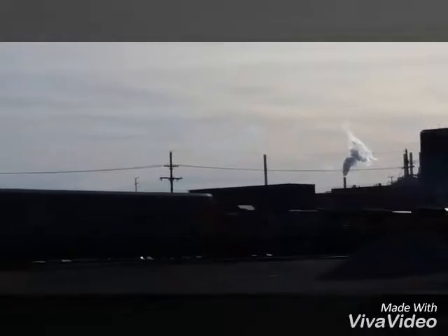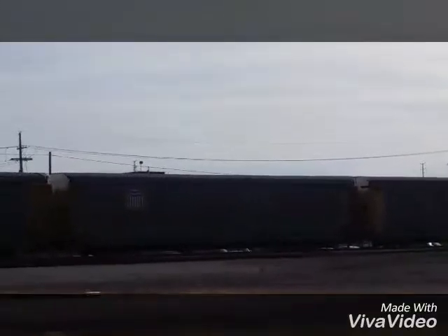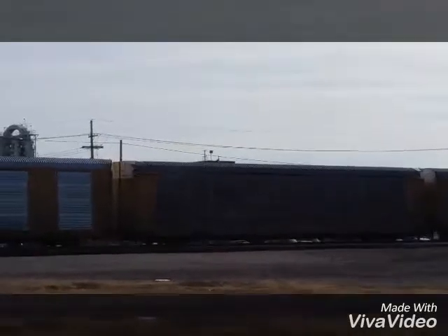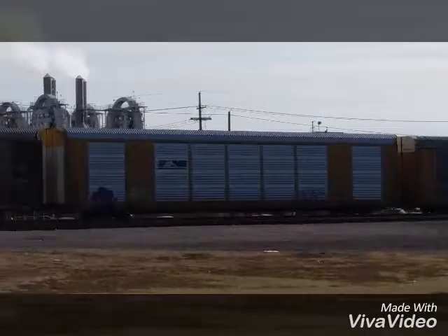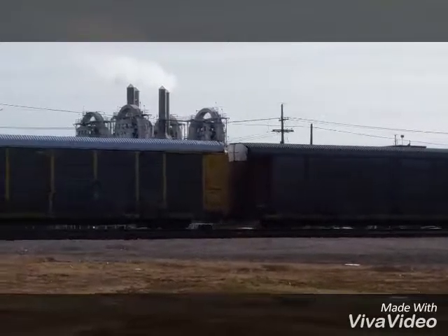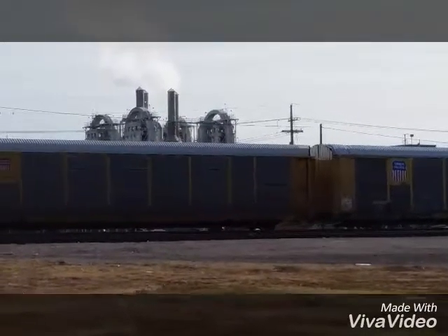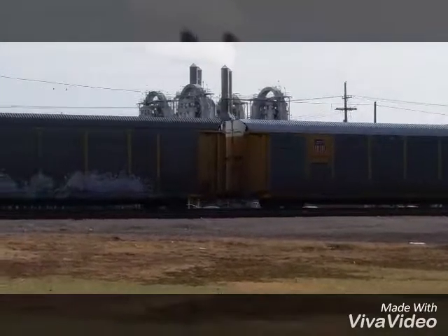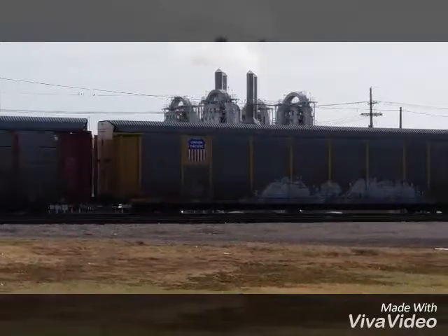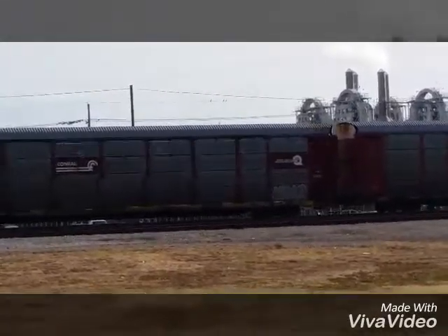We've got Santa Fe, we've got Union Pacific, we've got Norfolk Southern, we've got Conrail — a couple of Conrail units back-to-back here, one that's unmarked.